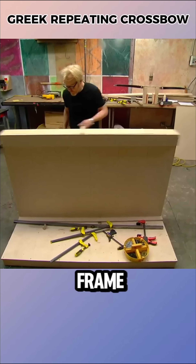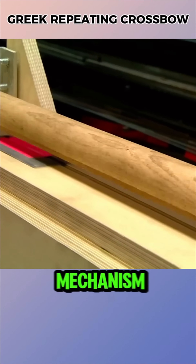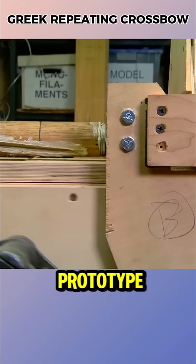Adam built a sturdy wooden frame, a sliding track, and a gear and chain system, while Jamie designed the automatic reloading mechanism. After four days, the prototype was ready.